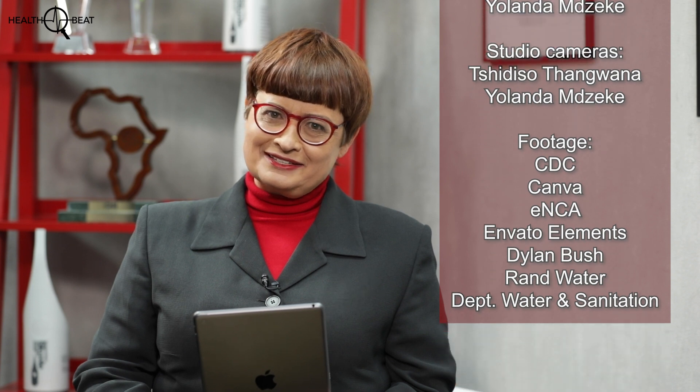Aisha Laher, thanks very much for joining us today. Thank you so much, I appreciate it. That's our show — we hope you're more water wise. Until next time, goodbye.